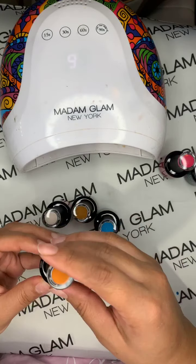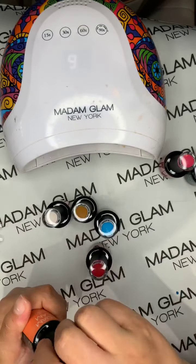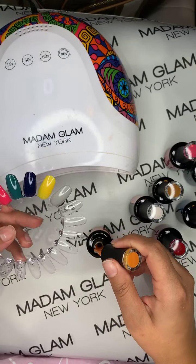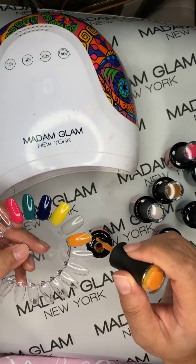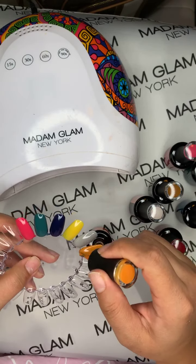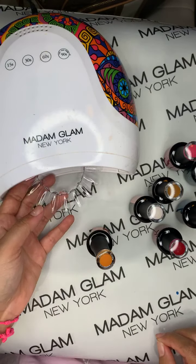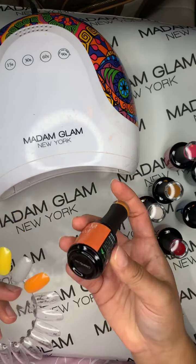The first one I'm going to swatch live is Cowardly Lion. All of these are inspired by the Wizard of Oz. I always do two coats and I'll also be doing a little fall or Halloween design at the end. As you know, all of Madam Glam's gel polishes are nine-free and cruelty-free. They go on super, super easily and I just absolutely love them.